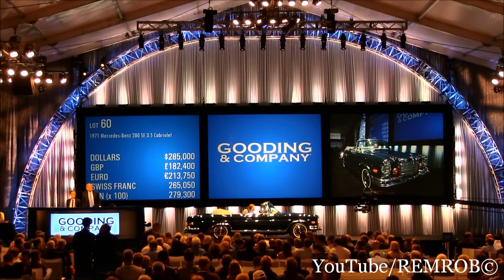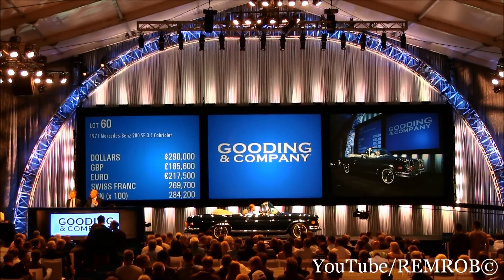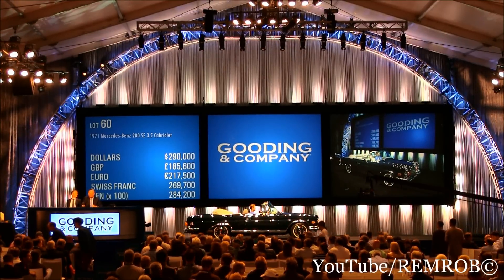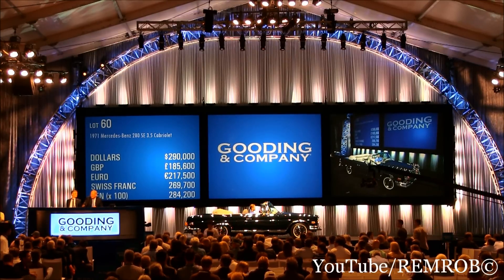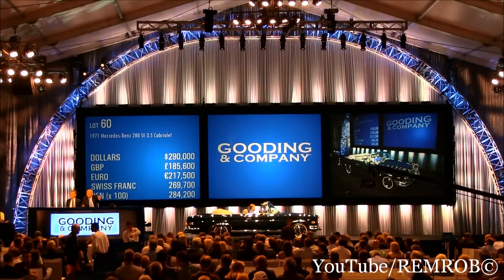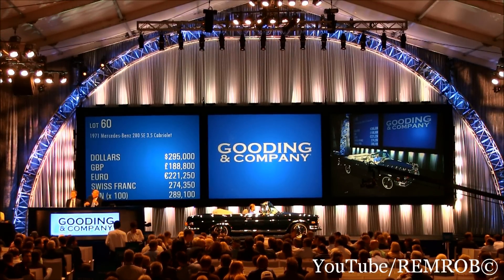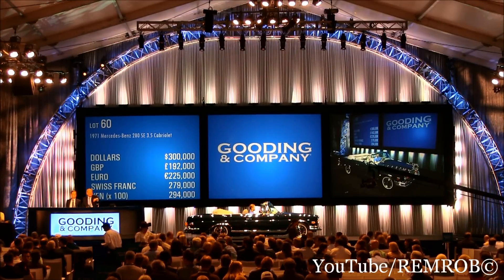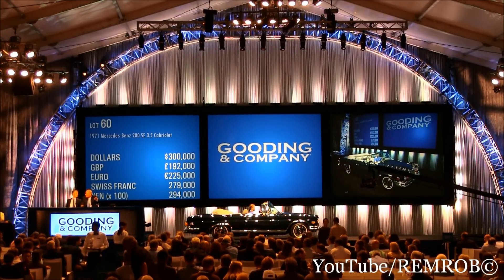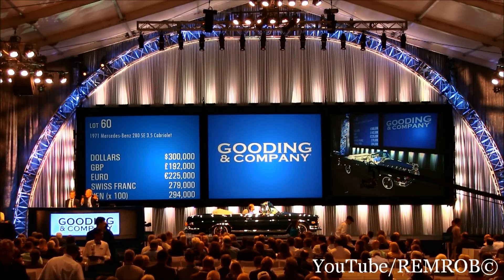$290,000. $290,000 now. $290,000 for the first time. $290,000 for the second time. $290,000 for the third and the last time — at $290,000. $295,000. $300,000 now. $300,000 big. $300,000 and $5,000. I'm going to call it again — the gentleman being most patient. $300,000 for the first time. $300,000 for the second time. $300,000 for the third and the last time at $300,000.